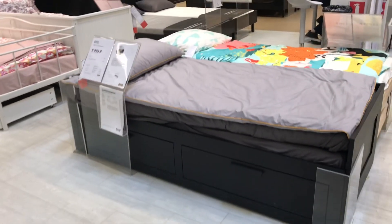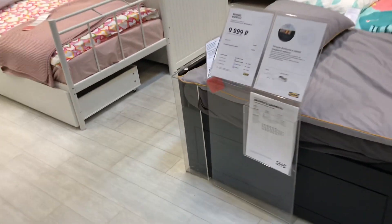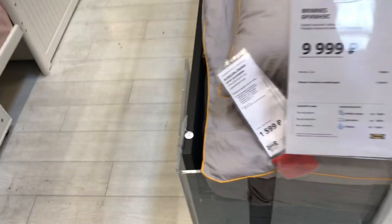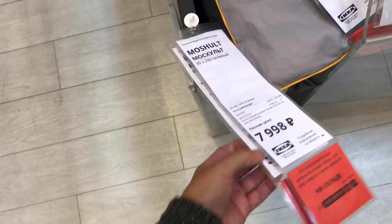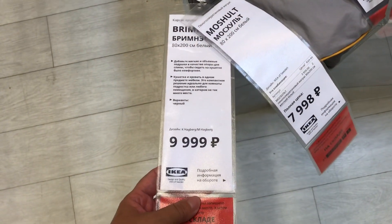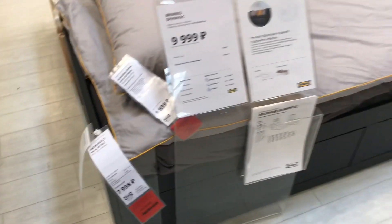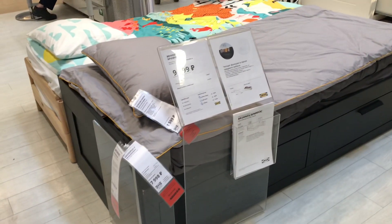Следующее — это у нас Бримнас, 10 тысяч. У Бримнаса не хватает немножко изголовья, но, если я не ошибаюсь, у них тоже было отдельное изголовье. Это матрас, каркас здесь — просто каркас. Размеры. Бримнас уже давно представлен — это точно не новинка.